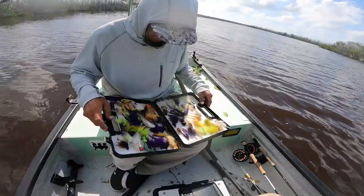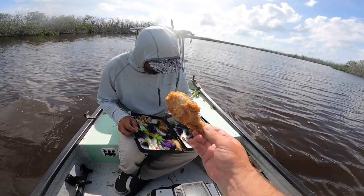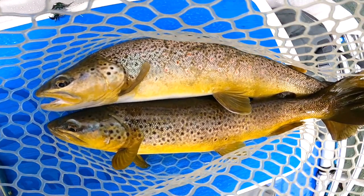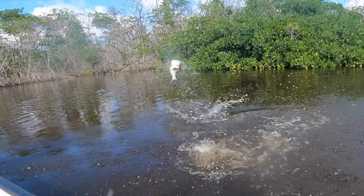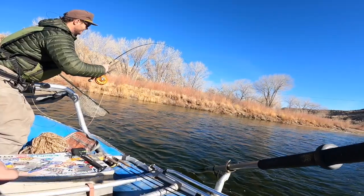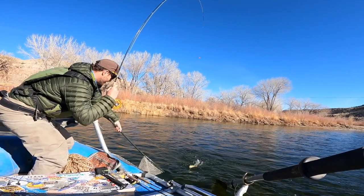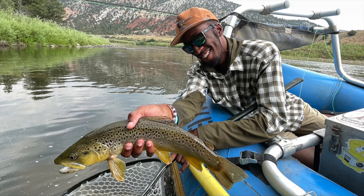Hey, I'm Ben. I'm a huge fly fisherman. Welcome back to another episode of Huge Fly Fisherman. Thanks for taking the time out of your day to watch my video — I do appreciate it. Today's video is about how to make fish bite. This is an important one if you want to actually catch fish while you're fishing.